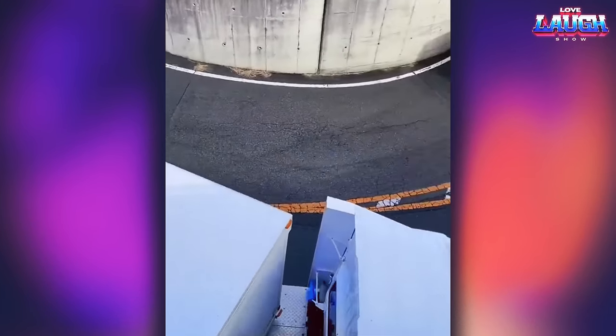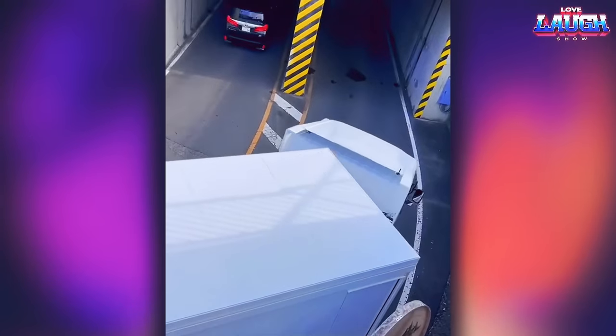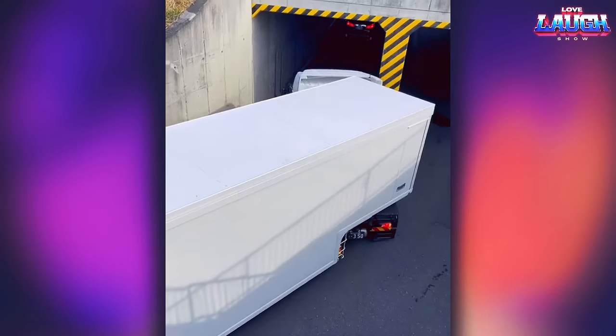This truck driver is impressive in his first-rate driving skills. Look how gracefully such a big car entered the turn leading into the tunnel.